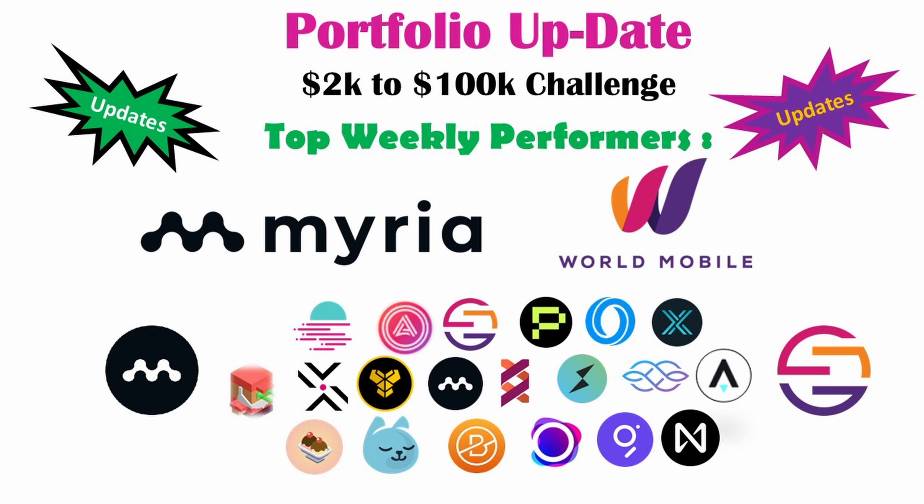Good morning, good afternoon, good evening — whatever you are — I'm your host fd465.tv, bringing you yet another crypto portfolio update. This time it's the 2k to 100k portfolio challenge: a portfolio consisting of 20 projects selected across a number of months, covering different areas of the crypto ecosystem, to see if we can manage a portfolio that started at two and a half thousand dollars all the way up to a hundred thousand dollars. Is that feasible? We certainly hope so, and things are starting to happen within the crypto space.